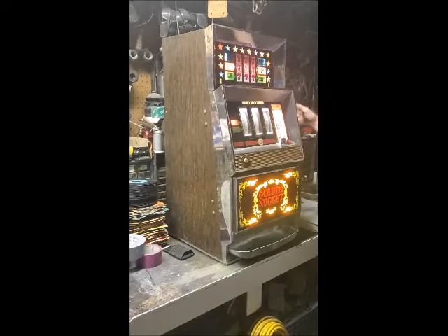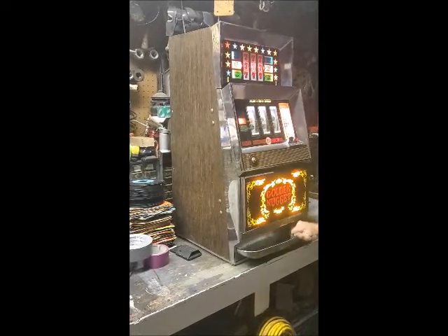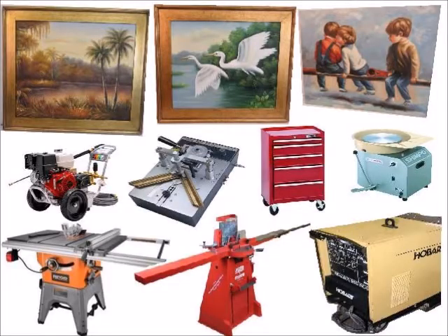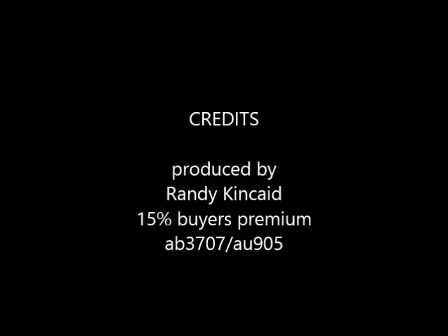Also, this auction features antique clocks, a pool table, a huge quantity of artwork, plus picture framing tools, shop equipment, and much more. Go check it out at www.kincaid.com.